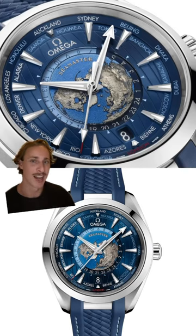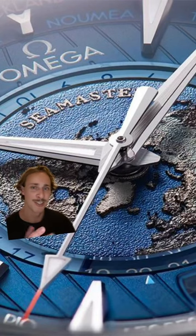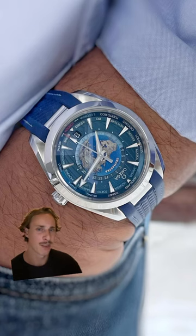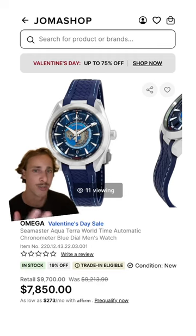I'm a sucker for a world time, and no one does it better for the price than Omega. The detail on this dial is just insane, but just be wary that it fits big on the wrist at a size of 43 millimeters. Joma Shop has it new at $7,800.